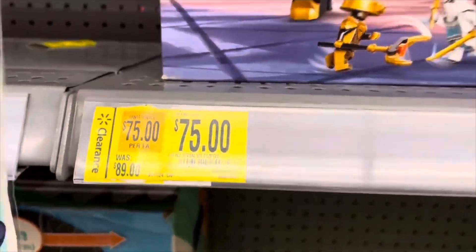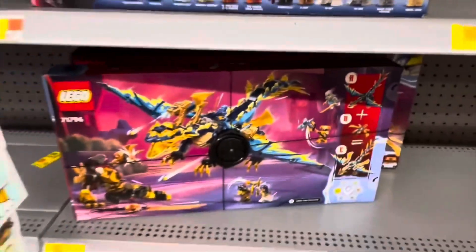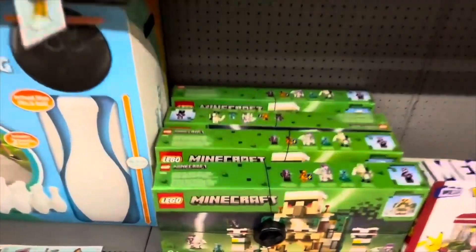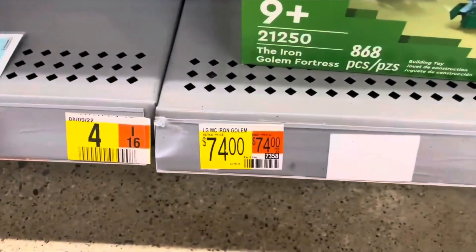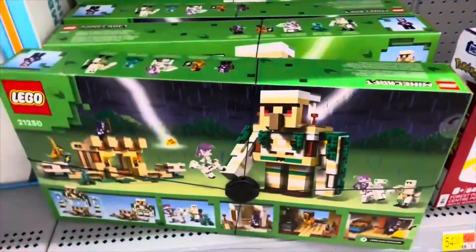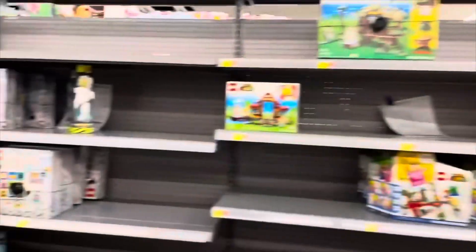Number 33: attend LEGO community events, such as Brickworld Chicago. You can really score some cheap LEGO and great deals at different auctions or from vendors. Number 32: use patience. LEGO sets are often at retail price when released, and over time they will be discounted at LEGO or any other retailer.